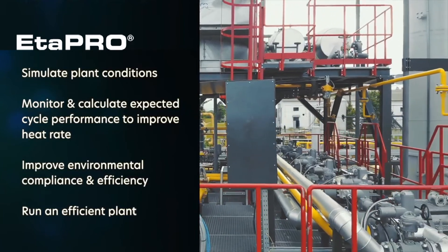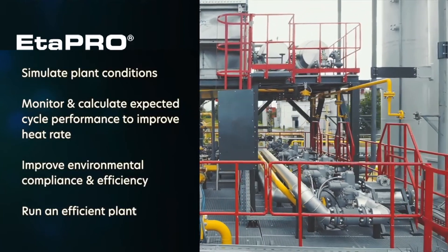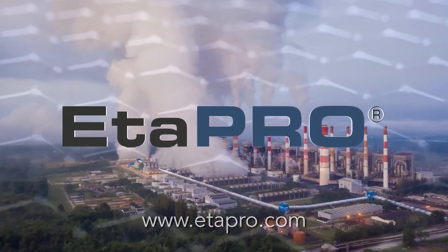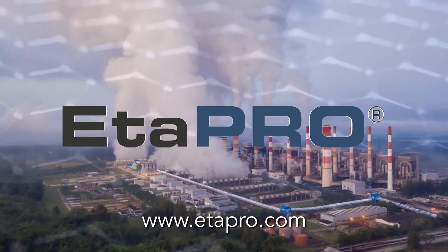Use APro to simulate plant conditions, monitor and calculate expected cycle performance to improve heat rate, improve environmental compliance and efficiency, and overall run an efficient plant. Unlock the power of APro to help improve performance and streamline maintenance practices.